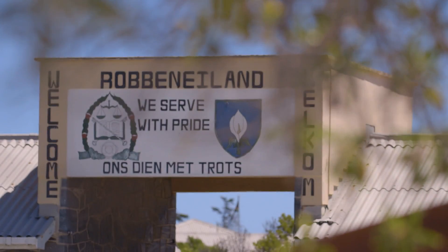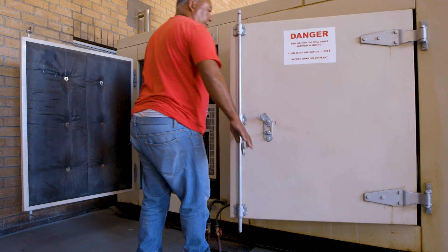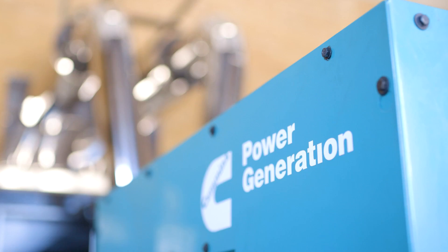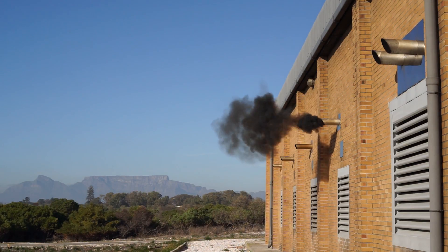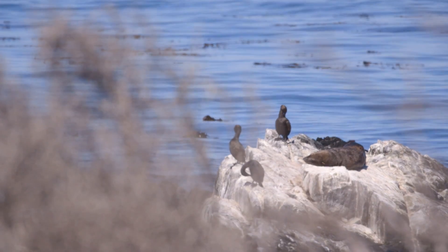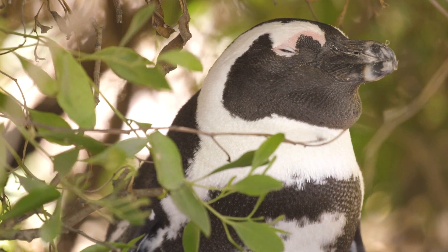We are disconnected from the mainland and the big issue is energy, which has been done up to now completely via diesel generators. So we've been a diesel guzzler, which is not the right response for a World Heritage Site. As a World Heritage Site, one of the things that we need to look at is being responsible in how we respond to the environment.